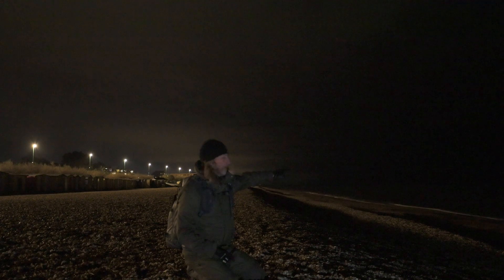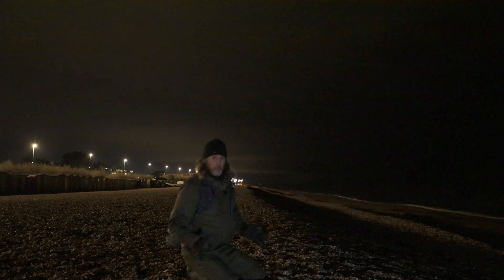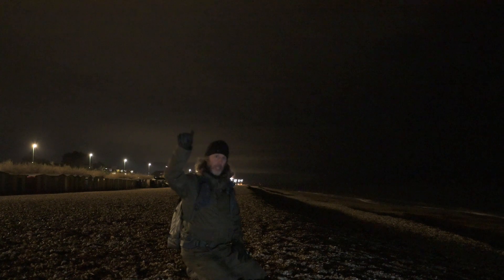Out there we've got a wind farm, and every single one of those windmills has got a little red light on it. Then between Brighton and here we've got Brighton, Shoreham, Littlehampton, Bognor Regis where we're at at the moment. Over there we've got Chichester, and then up that way I can see the lights on the Spinnaker Tower at Portsmouth. And behind that we've got the city of Southampton.